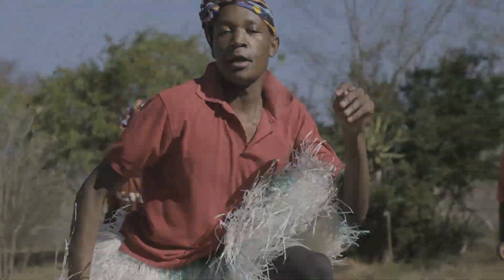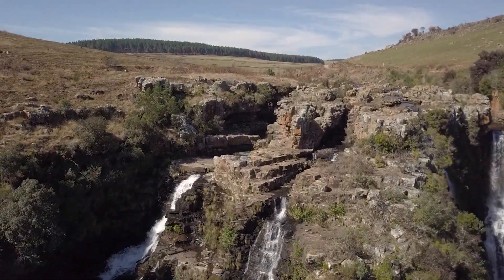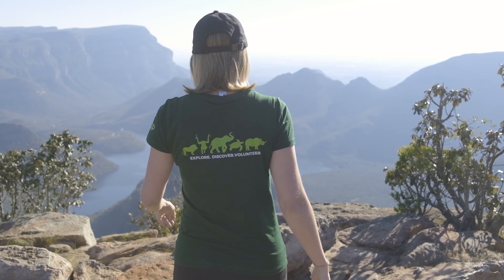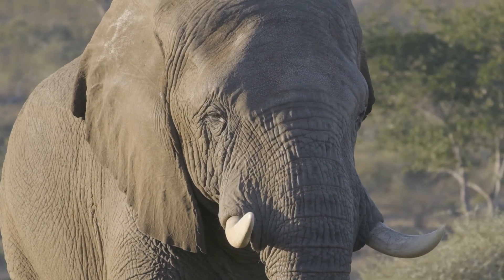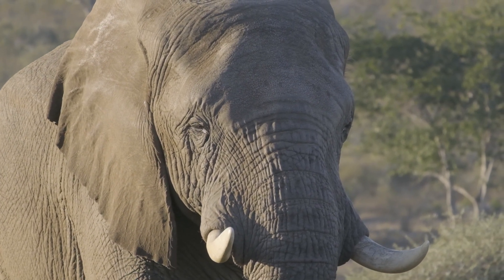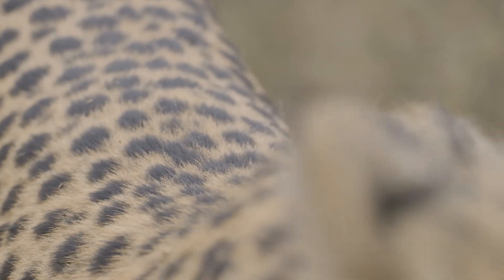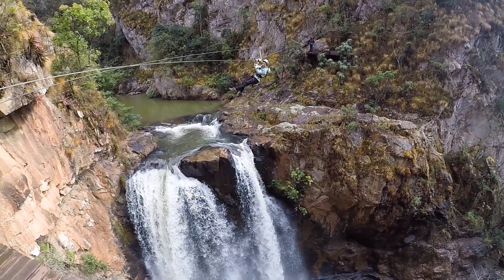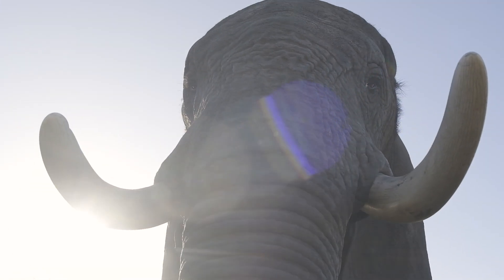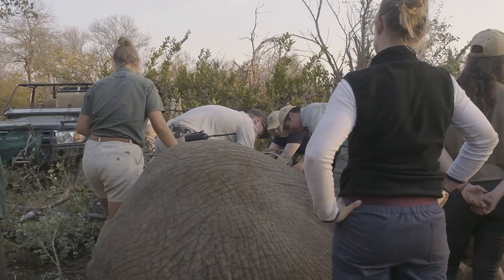Whether you're a thrill seeker, a wildlife enthusiast, or someone on a mission to see the most incredible scenery imaginable, joining a volunteer project in the Hoedspruit vicinity opens the door to a whole world of exploration. Here you can truly stand on the edge of the world, hurtle over waterfalls at exhilarating speeds, and meet the iconic African wildlife that most only know through the silver screen.